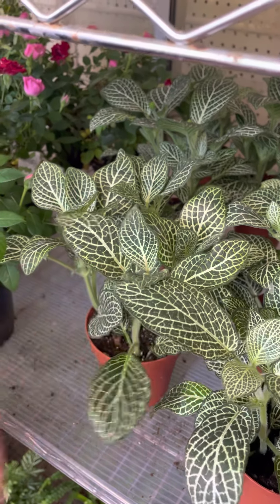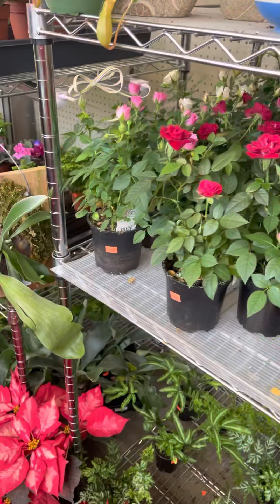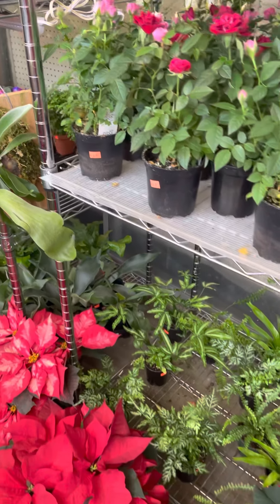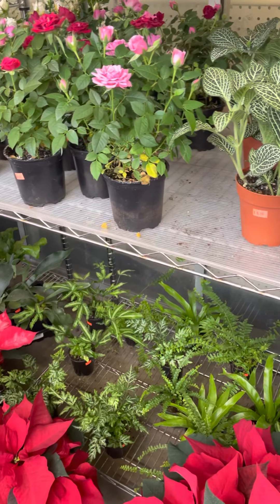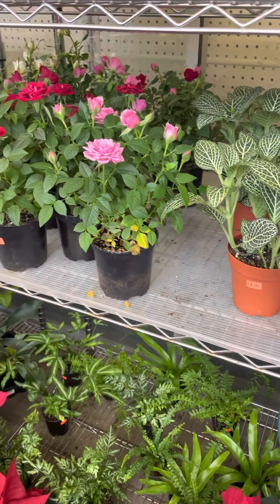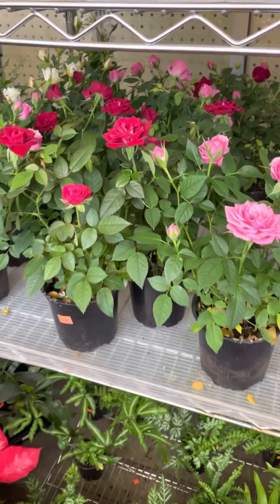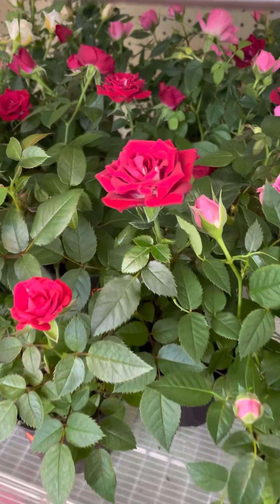They're really pretty — just striking. Also some mini roses. Those are great as well. They are hardy outside, so you keep it inside now, treat it like a houseplant through the winter, and then in the late spring you can plant it in the ground. It will come back year after year if it is protected with mulch. They are gorgeous.